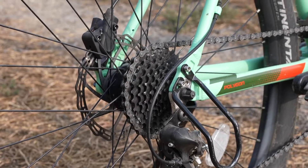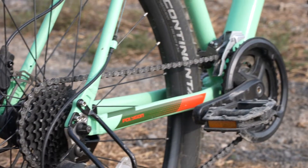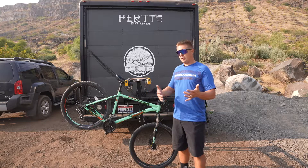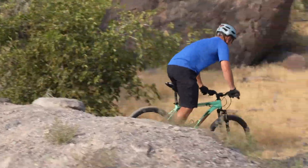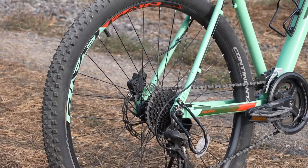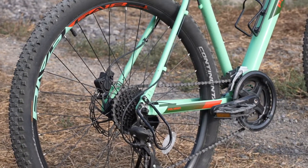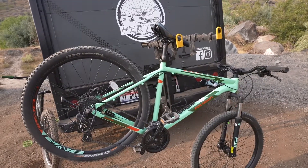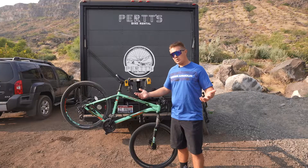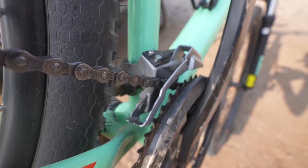Moving on to the drivetrain, it's equipped with a 3x8 drivetrain. There are a lot of mixed reviews on 1x versus 3x, but 3x is a great place to start — it gives you an idea of how to shift if you're just getting into the sport. Plus it gives you that extra gear range; dropping a front chainring lets you climb that hill with ease. It's 3x up front and 8-speed out back, and it's equipped with the Shimano Altus components.